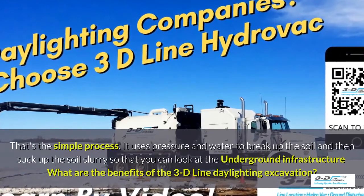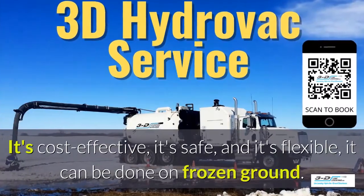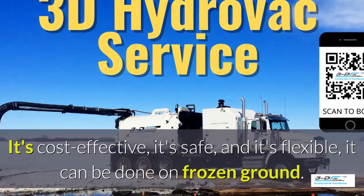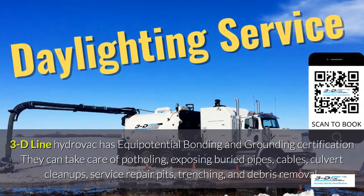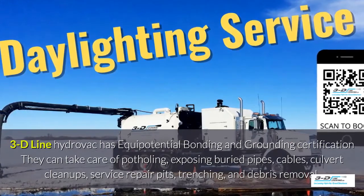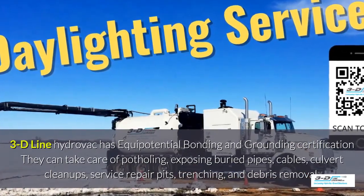What are the benefits of 3D Line daylighting excavation? It's cost-effective, it's safe, and it's flexible. It can be done in frozen ground up to 40 below zero. 3D Line hydrovac has full certification. They can take care of potholing, exposed buried pipes, cables, culvert cleanup, service repair pits, trenching, and debris removal.